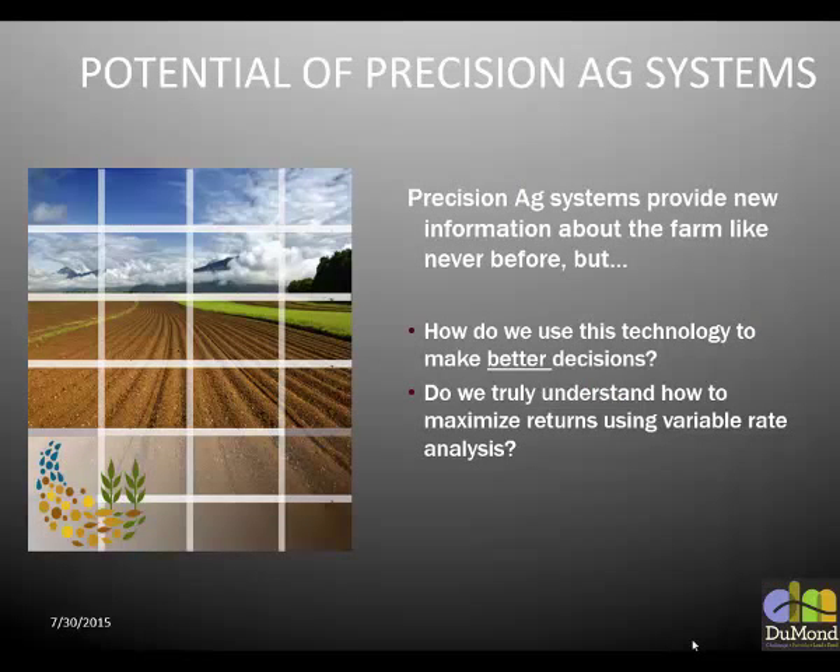Precision agriculture — I'll come back to this a lot. I break it into two parts: machine control, and data management and utilization. We won't talk about machine control much in this talk; we'll focus on the use of the data and how to make smart cropping decisions. Do we truly understand how to maximize returns using variable rate? I think the answer is no. I don't even think we're close to it. I have all sorts of hypotheses I've tried and different ideas.